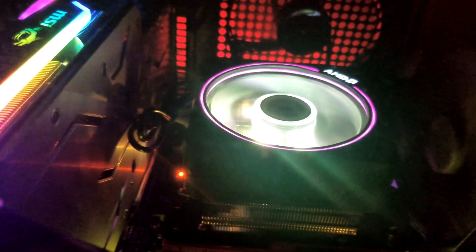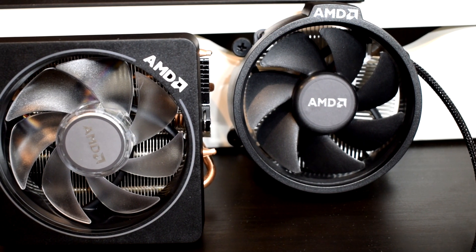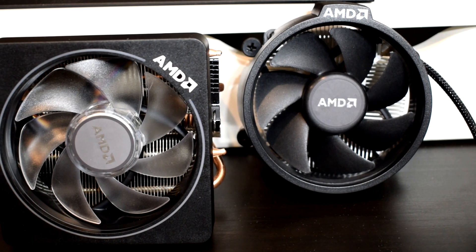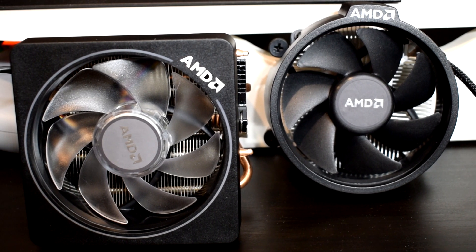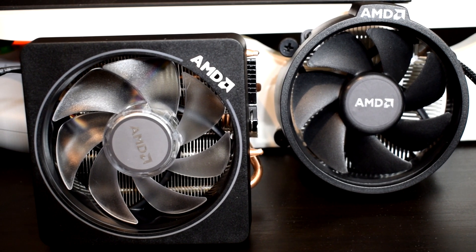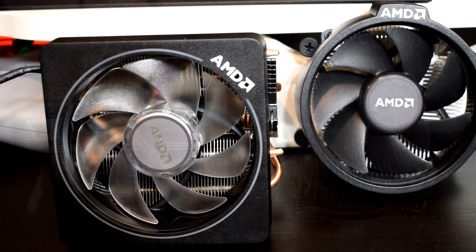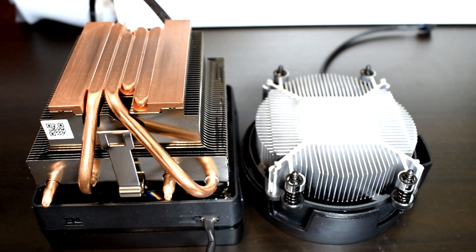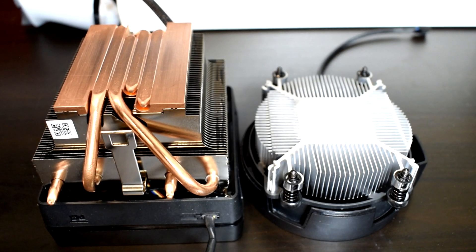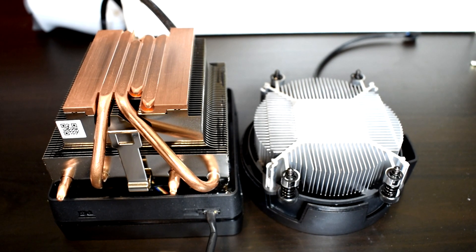Though after building this system, the thermals definitely did become problematic and concerning. While the Wraith Prism worked fine in that open test bench, it wasn't performing optimally in the Q500L since it was choked for airflow. I do have two intake fans mounted on the bottom but they get blocked off by the extremely long graphics card, and I can't mount any fans on the front since that's where the PSU is mounted, therefore causing the Wraith Prism to perform significantly worse. Not only that but noise increases as well, which really annoyed me.